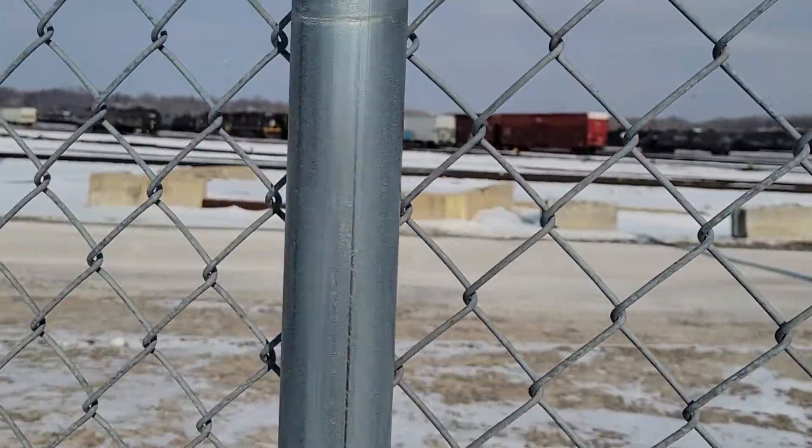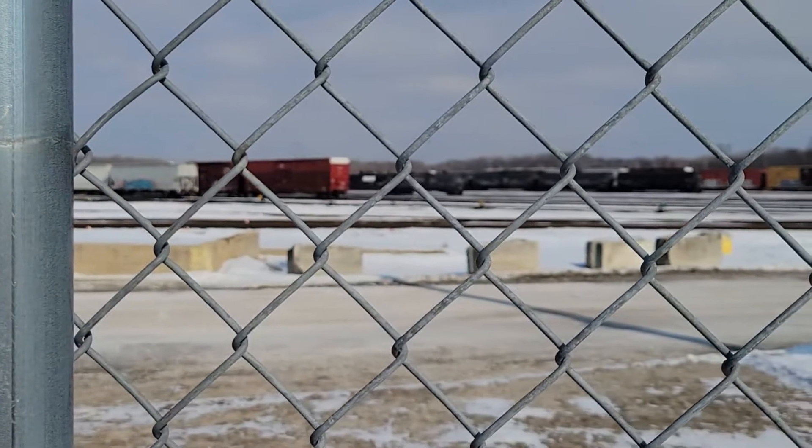It looks like we had a runaway tank car. Well, thanks for watching — stay tuned.